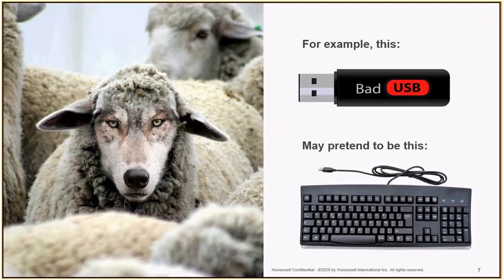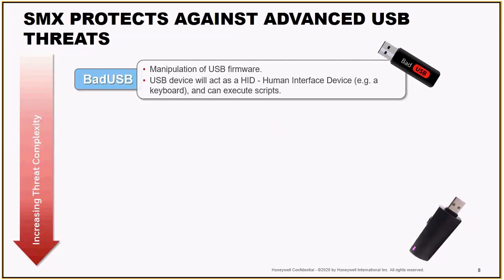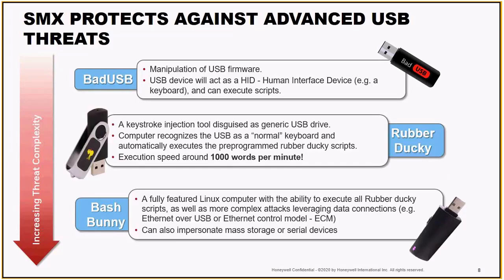I'll go through what are the three most common USB threats. The first is the Rubber Ducky — a keystroke injection tool. It's readily available online for as little as $40 or $50, and it can be quite impactful in an industrial control environment. The PC or DCS engineering workstation will recognize this USB device as a keyboard. Upon being inserted, it will automatically execute any pre-programmed scripts loaded into the device at 1,000 words per minute. We can't stop it with typical cybersecurity tools — you need something a little bit stronger and specified for this type of attack.